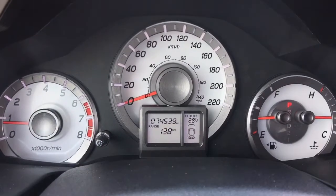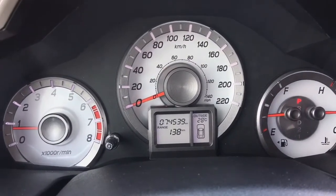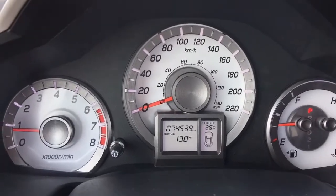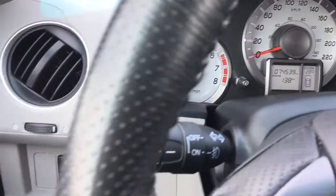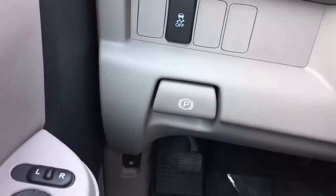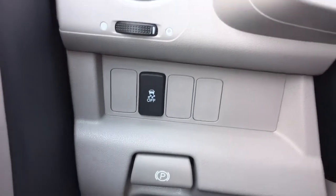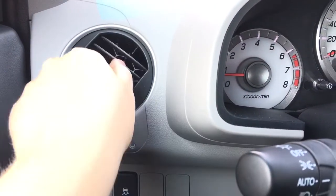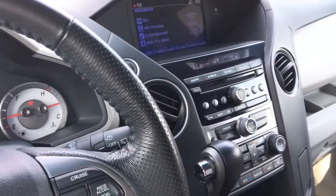Checking out our analog display cluster with center digital screen, you can see absolutely everything you need quite easily. The main thing to focus on here: 74,539 kilometers on this vehicle at this moment in time. We've also got our vehicle stability assist and aimable air vents for our tri-zone automatic climate control.